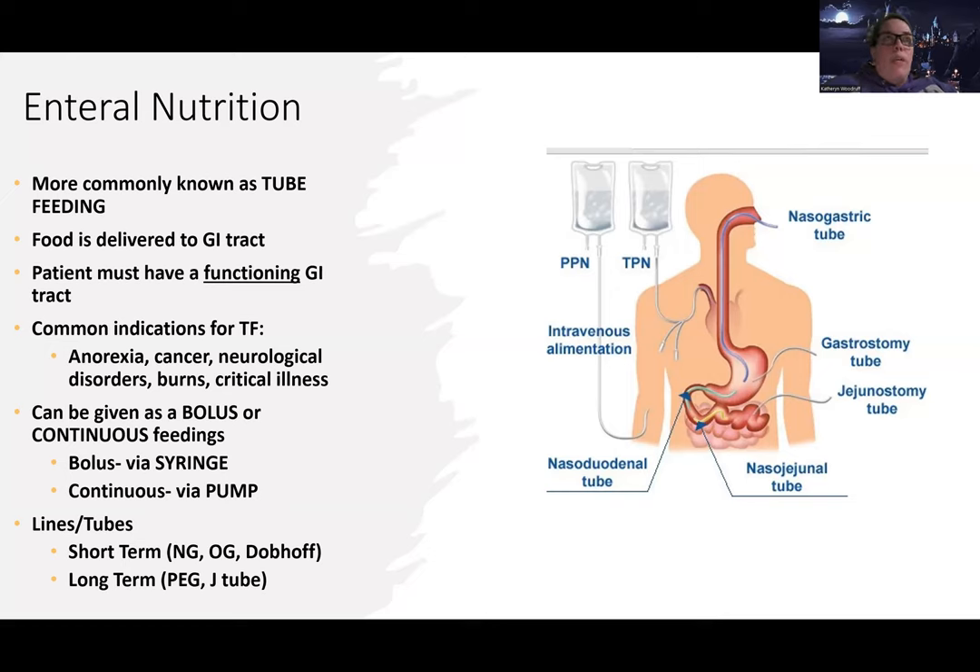Tube feeding can be given via bolus — where you use a syringe with gravity to pour in the cans over a short period of time, similar to an IV push. It mimics what we do when we eat, like having three meals throughout the day. They'll say give so many cans throughout the day.